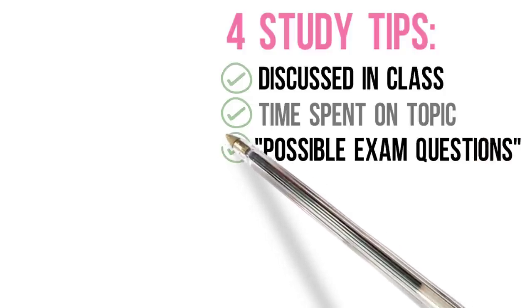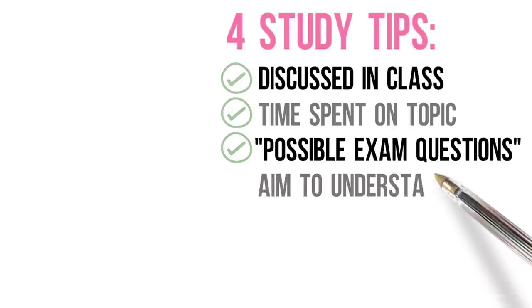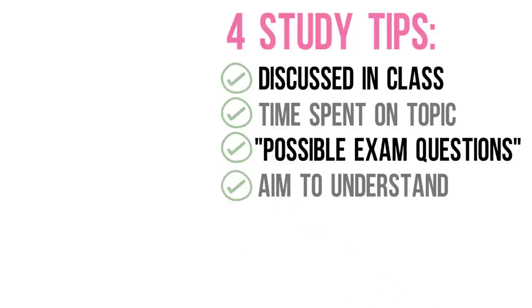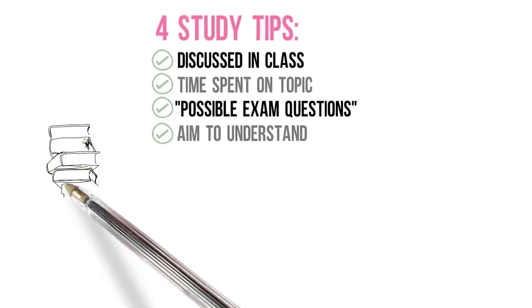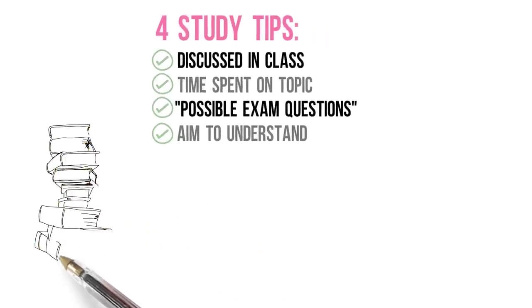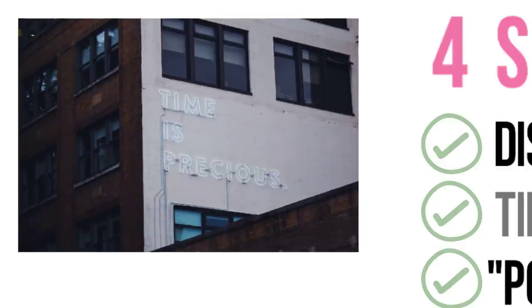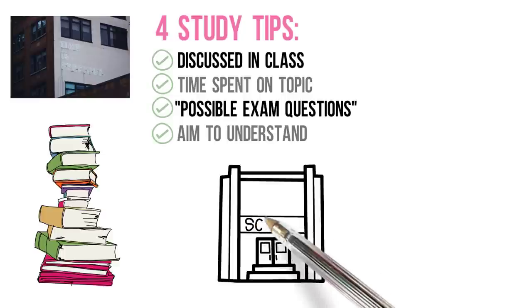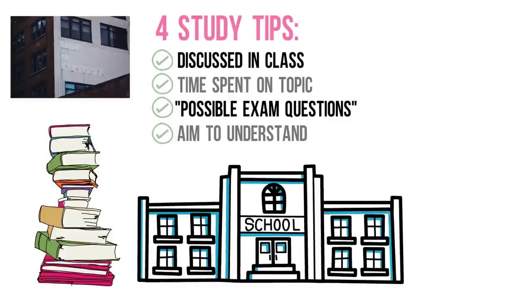Remember to understand instead of only memorizing. You can build your foundation by understanding the core idea of the material, and starting from that, it becomes a lot easier to understand the rest. I'm not asking you to ignore 80% of your course content — read the material, but make sure you're spending most of your study time on the key ideas that matter. When you seek to understand, you'll be able to apply your knowledge to more advanced questions and even connect the dots with other areas.